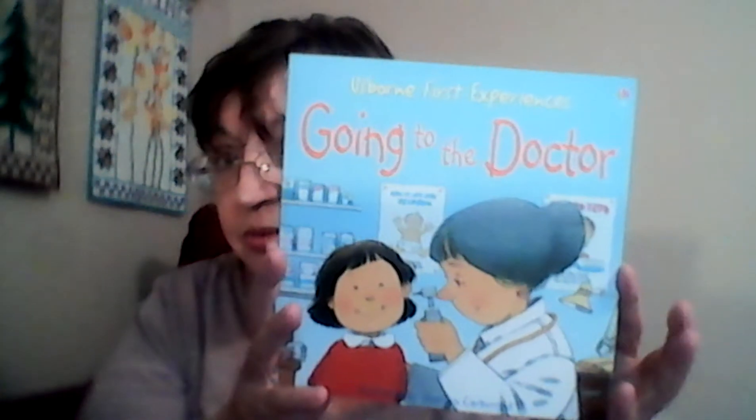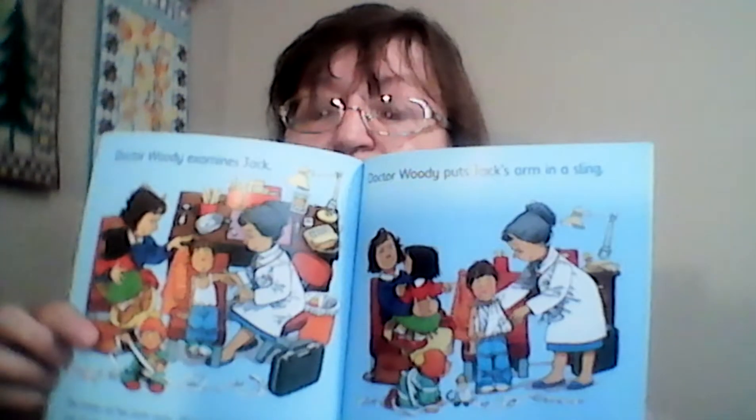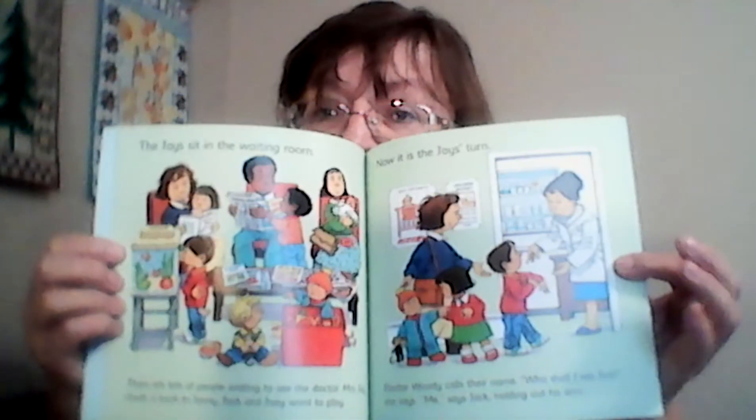The next one was the Usborne First Experiences series: Going to the Doctor. They also had a Going to the Dentist and things like that. As you can see, the illustrations are just beautiful. For five dollars, you can't go wrong — these are awesome books.